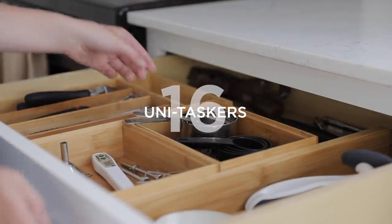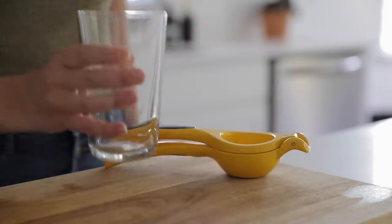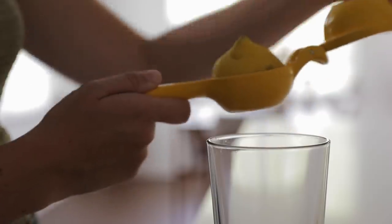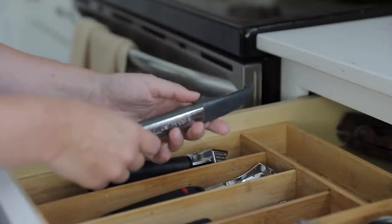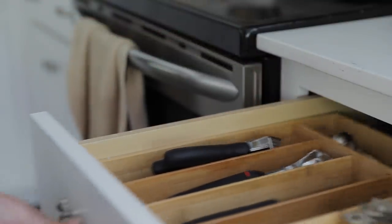Number sixteen is to declutter unitaskers — those single-use kitchen gadgets that only do one thing and serve one specific purpose, like strawberry hullers, avocado peelers, or citrus presses. There's nothing wrong with keeping items like this if you actually use them, but often we buy novelty items like this and they go untouched in our cupboards. Sometimes the item doesn't work as well as we thought it would, or like the waffle maker example, we bought it thinking we'd use it all the time and then very rarely reach for it. Keep any unitaskers you use, but get rid of any that are collecting dust.